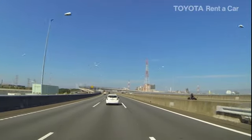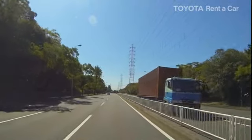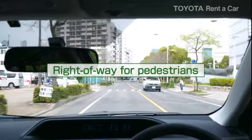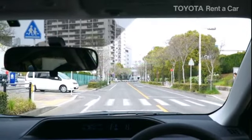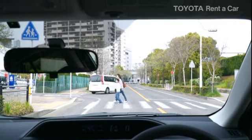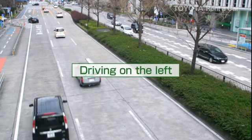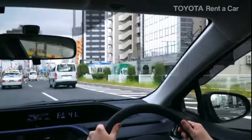When driving, it is important to know the difference between Japan and your own country. In Japan, you must drive in a manner that ensures the safety of pedestrians. Depending on the situation, you may have to slow down or temporarily stop. Cars drive on the left-hand side of the road in Japan, and the steering wheel is on the right.